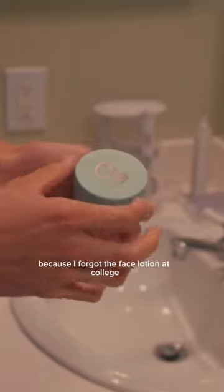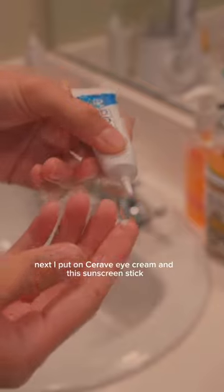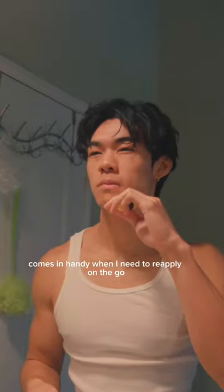Then I'm using the night cream because I forgot the face lotion at college. Next, I put on CeraVe eye cream. And this sunscreen stick comes in handy when I need to reapply on the go.